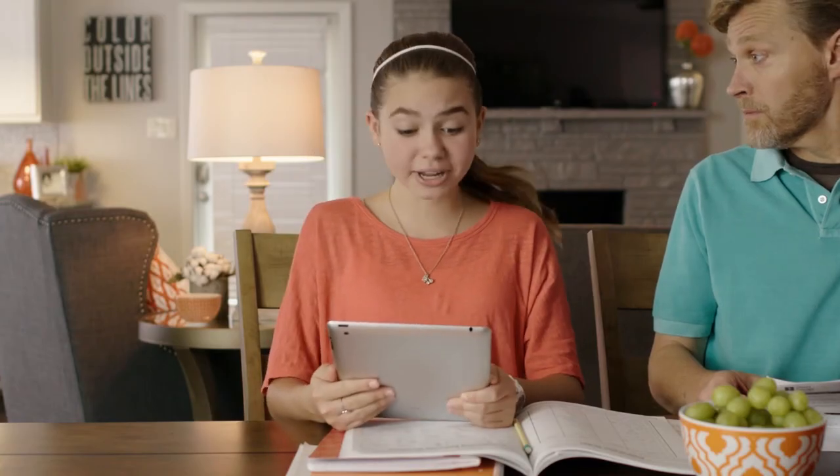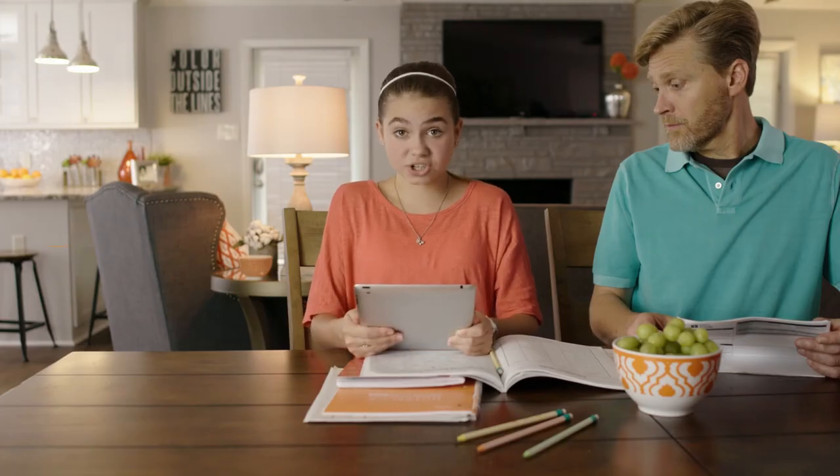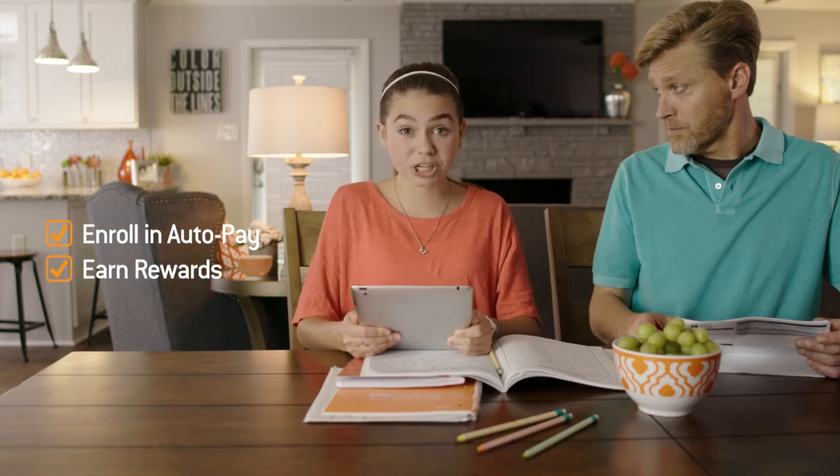And don't forget your referral fund information over here. You can earn bill credits. If you don't want to worry about making a payment deadline, just enroll in AutoPay. You can earn rewards for doing that too.